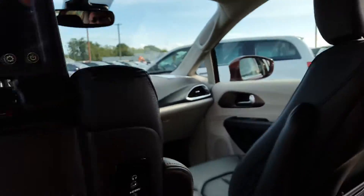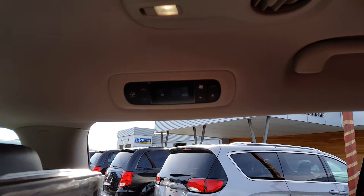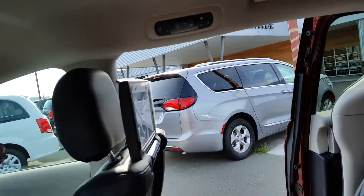Same idea over on the passenger side. Tri-zone climate control — there's your thermostat to that side.